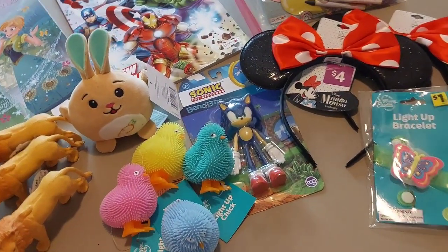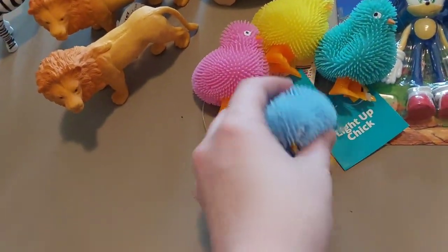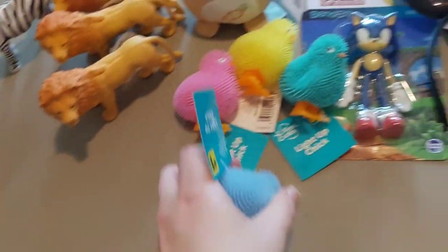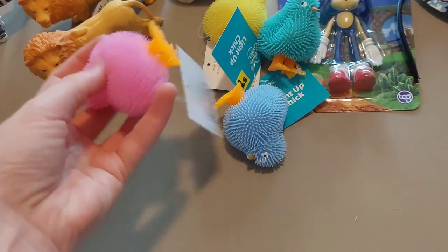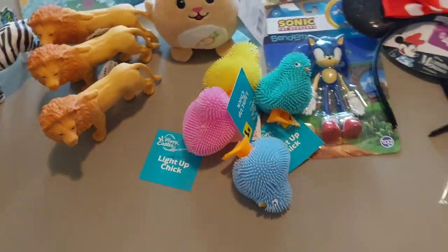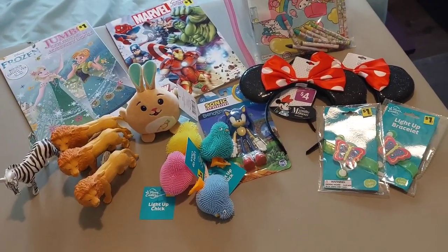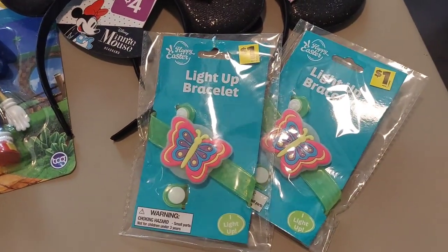And then these four light-up chicks for $1 each. They light up in some manner, but I can't remember how you do it — they did when the video wasn't on, of course. And then two light-up butterfly bracelets for $1 each.